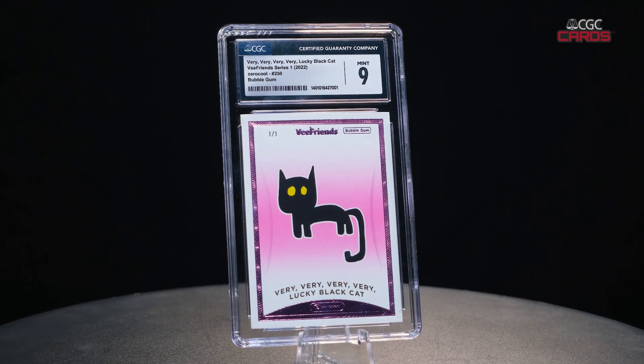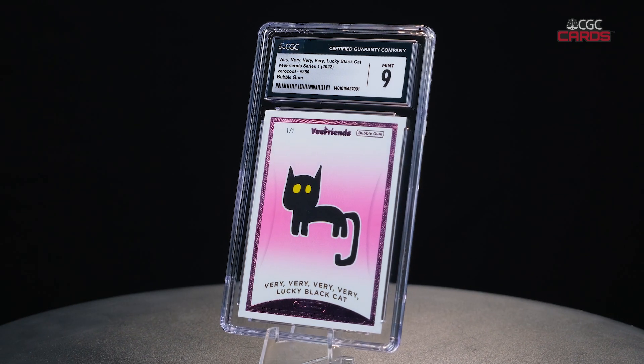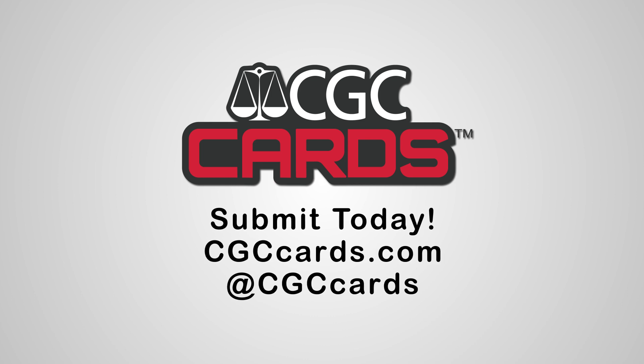This whole experience has been unreal — getting to see some of the operations and just how the slabs are made. It makes you respect the whole process; it's not just a piece of plastic with a piece of cardboard in it anymore. What you guys are doing here is phenomenal. I look forward to sending my next set of cards here when I get my next box. Submit today at CGCCards.com and follow us on our social media channels at CGCCards.